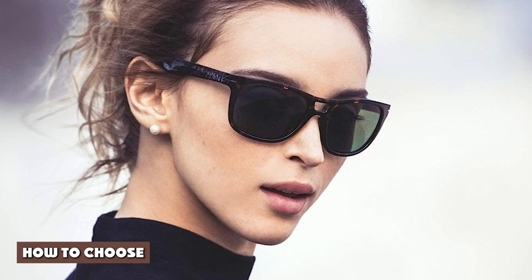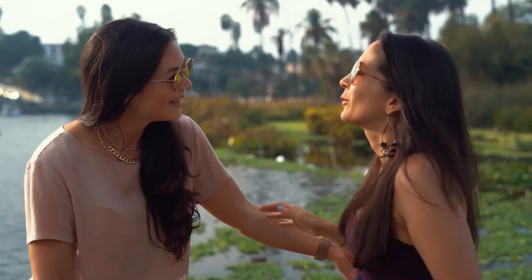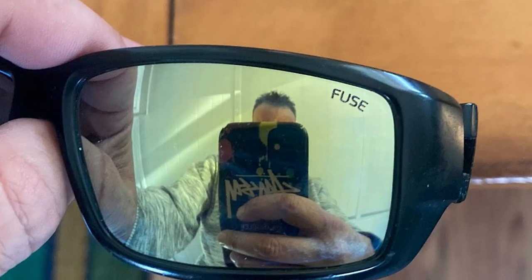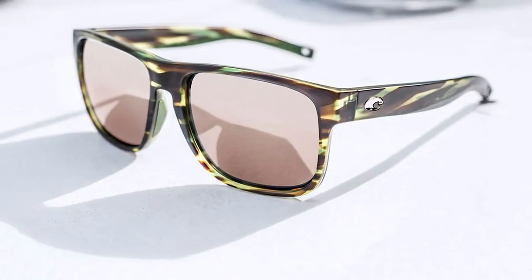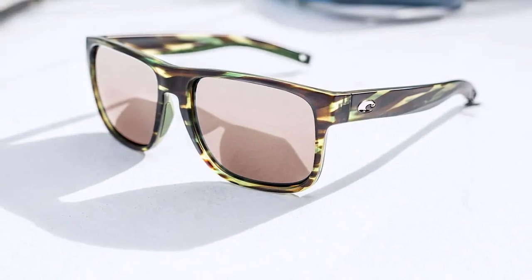Both polarized and non-polarized lenses have their benefits, and which one you choose should largely depend on what you need them for. Both ensure healthy eyes to different degrees, but by design, polarized lenses work harder for protection, especially if you're frequently subject to harsh sunlight. They also enhance colors, provide clarity, and offer significant contrast. If you're not seeking those features or don't have a lifestyle that necessitates them, you may be fine with a non-polarized pair of sunglasses.